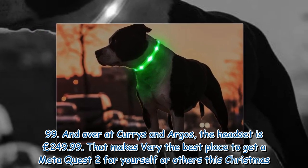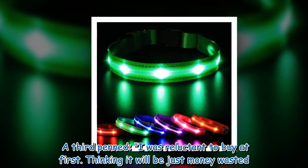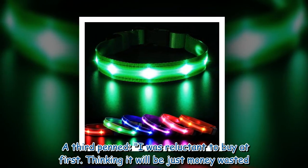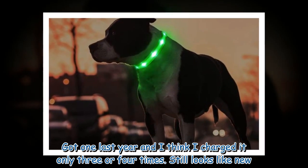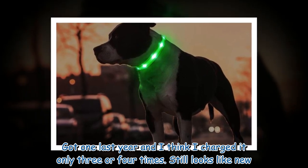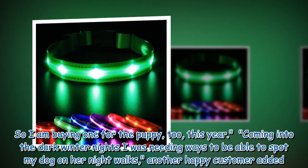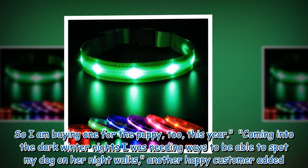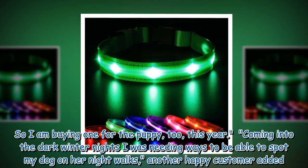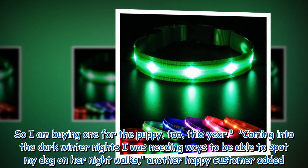Returning to the Mesbrill collar, one reviewer said: "I was reluctant to buy at first, thinking it would be just money wasted. Got one last year and I think I charged it only three or four times — still looks like new. So I am buying one for the puppy too this year. Coming into the dark winter nights, I was needing ways to be able to spot my dog on her night walks." Another happy customer added their own positive experience.